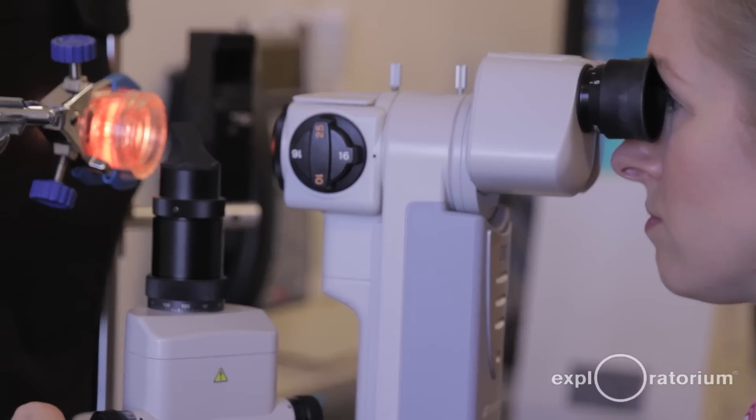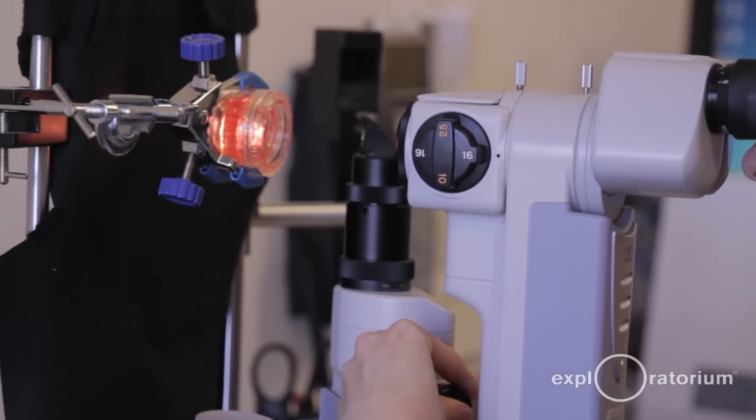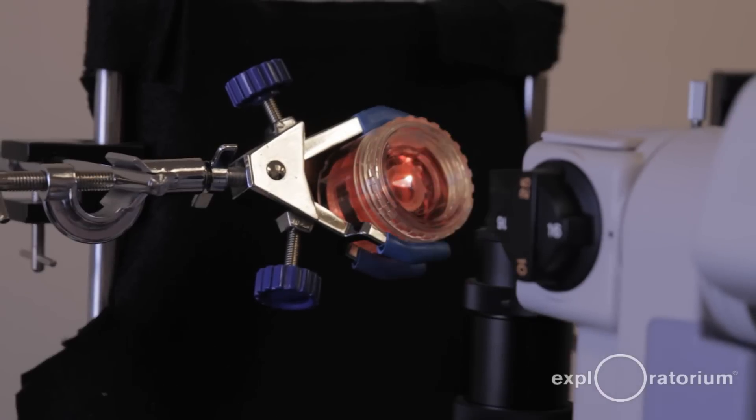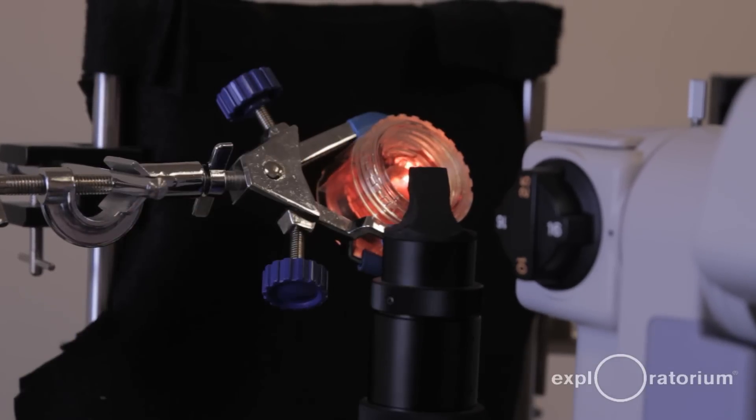We also do what's called a slit lamp, which is actually the same examination you'd have if you go to your eye doctor. It shoots beams of light into the cornea to be able to identify each layer that we're looking at.